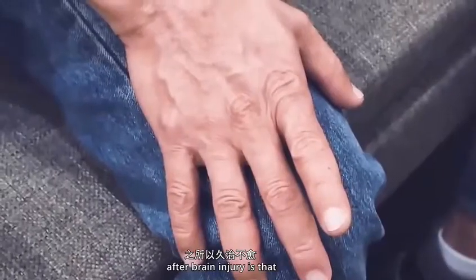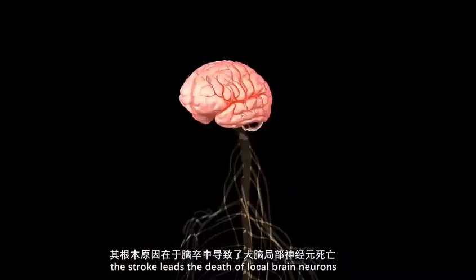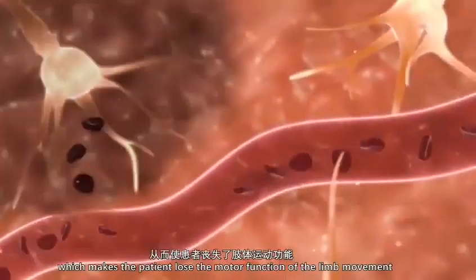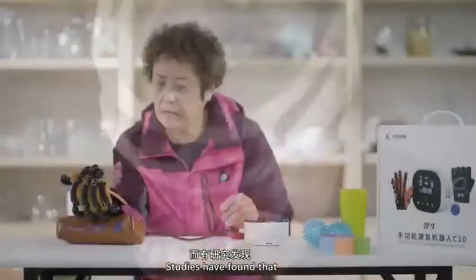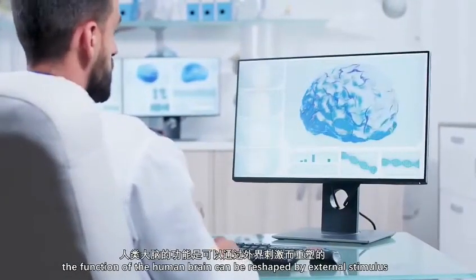The basic reason of the hand function problem after brain injury is that stroke leads to death of local brain neurons and the destruction of the brain nervous system, which makes the patient lose the motor function of limb movement. Studies have found that the function of the human brain can be reshaped by external stimulus.